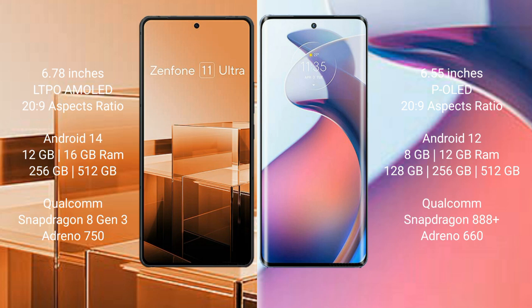The Asus Zenfone 11 Ultra runs on the Android 14 operating system, while the Motorola S30 Pro runs on the Android 12 operating system.